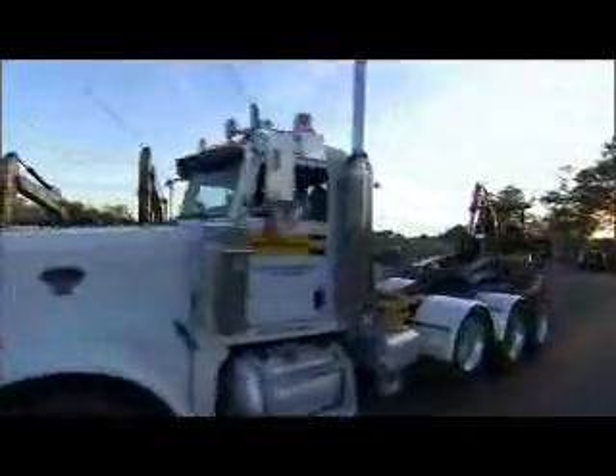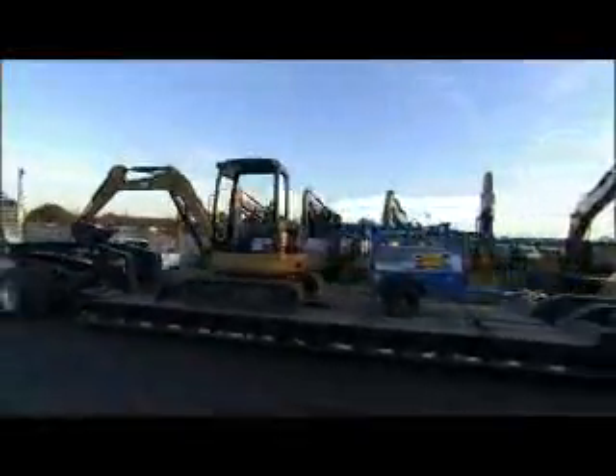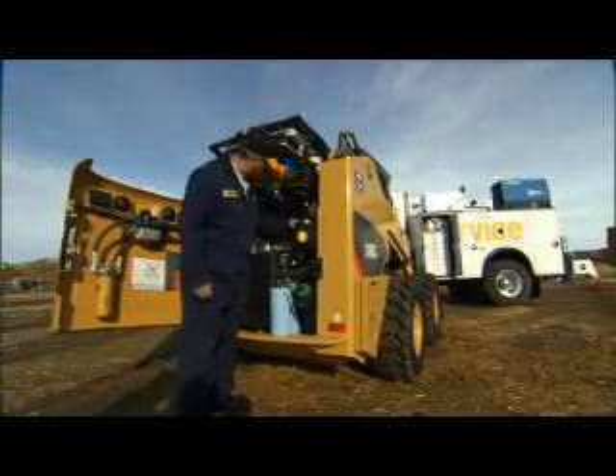The CAT rental store provides additional opportunities to save by renting equipment and work tools for specialized jobs or peak demand. Maintenance and service agreements can help you reduce your risk and even out cash flow.